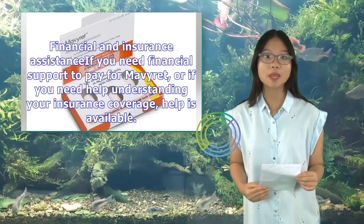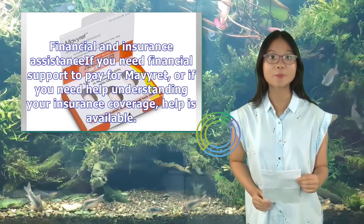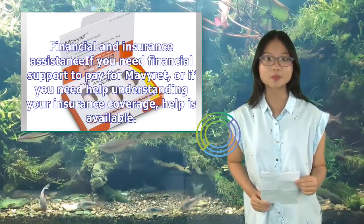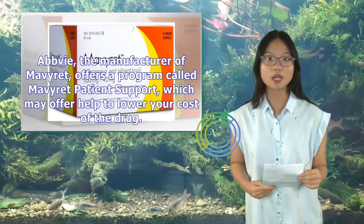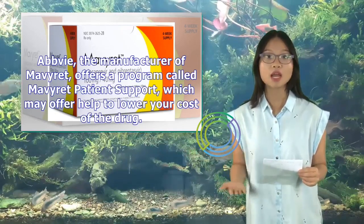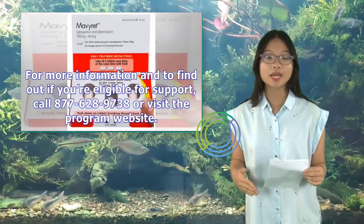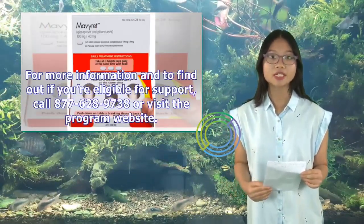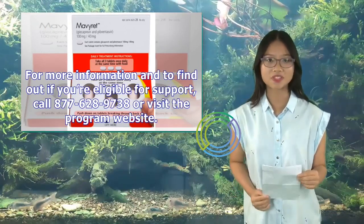Financial and Insurance Assistance: If you need financial support to pay for Mavaret, or help understanding your insurance coverage, help is available. AbbVie, the manufacturer of Mavaret, offers a program called Mavaret Patient Support, which may offer help to lower your cost. For more information and to find out if you're eligible, call 877-628-9738 or visit the program website.